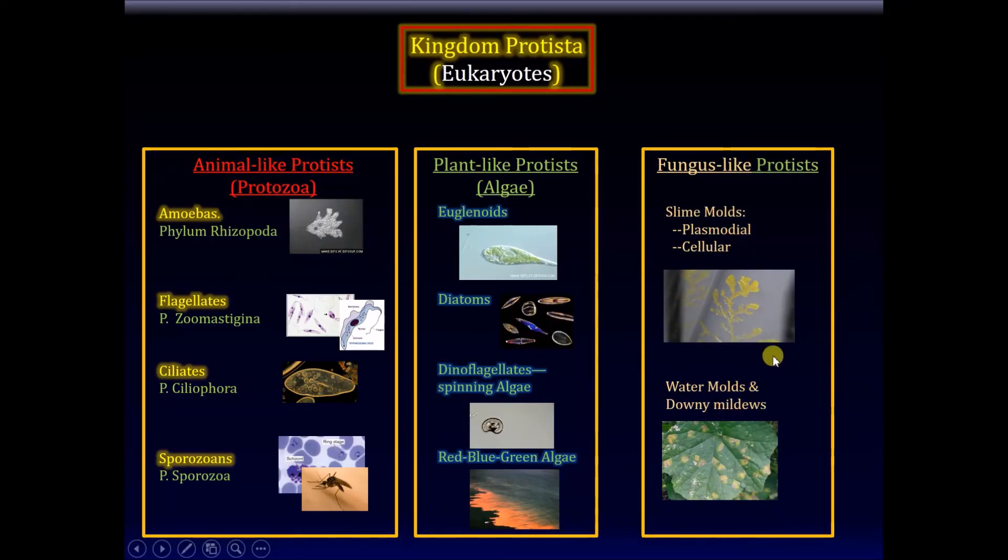There are also water molds and downy molds. Those infections you see on plants are actually these fungus-like protists eating them. So to summarize our survey of Kingdom Protista: animal-like protists include amoebas, flagellates, ciliates, and sporozoans like Plasmodium vivax and Plasmodium falciparum. Plant-like protists include euglenoids, diatoms, dinoflagellates, and red, blue, and green algae. Fungus-like protists include slime molds.